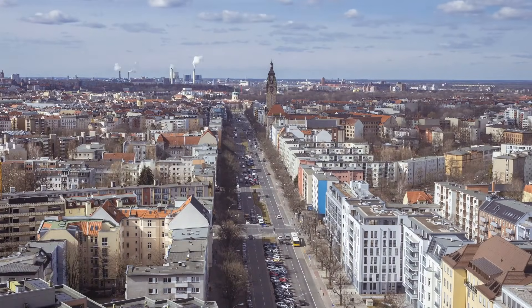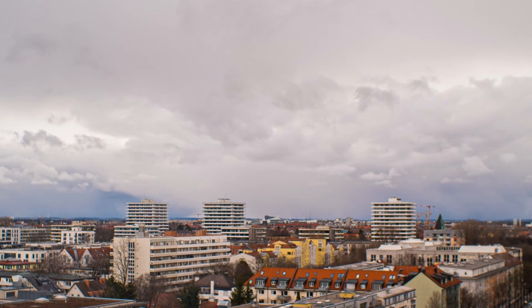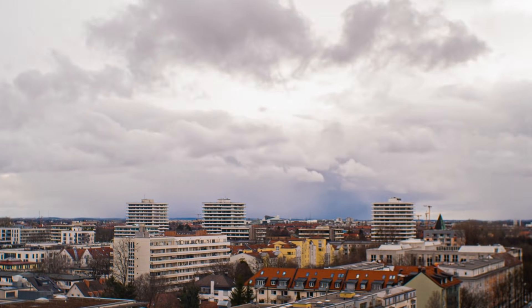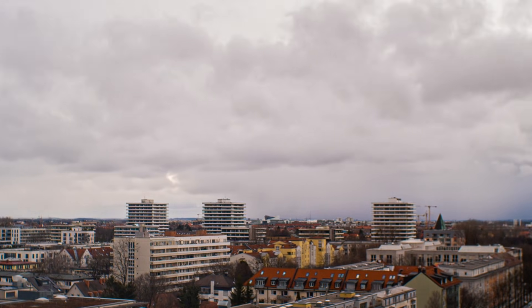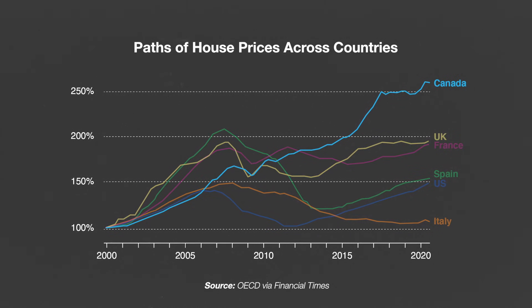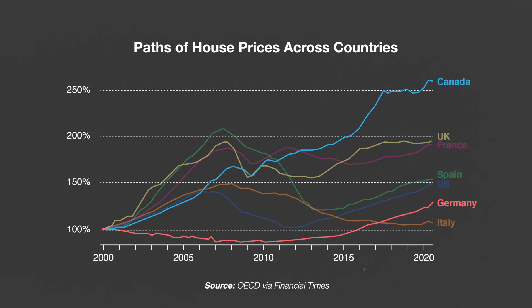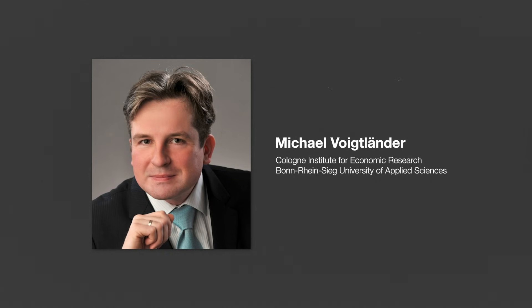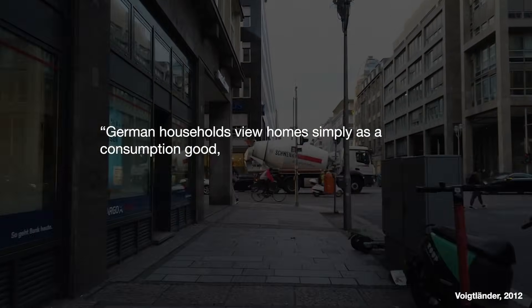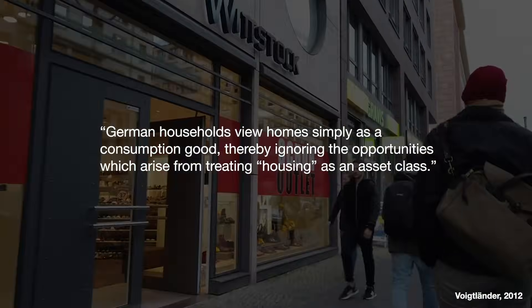Over time, that can stabilize housing prices. Many point to Germany as an example — more than half the country rents their housing, and in Berlin that figure goes up to 82% of residents. The other thing Germany has going on is a pretty stable housing market. Housing prices in countries with more homeownership have fluctuated wildly in the past two decades, but housing prices in Germany have been much more steady. Many attribute this to the country's culture of renting. Economist Dr. Michael puts it this way: German households view homes simply as a consumption good, thereby ignoring the opportunities which arise from treating housing as an asset class.